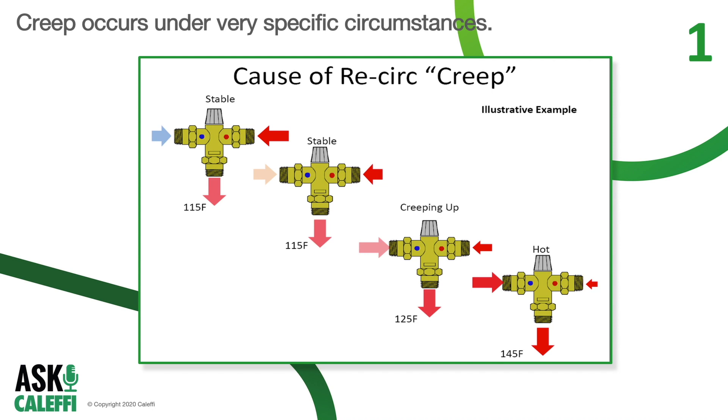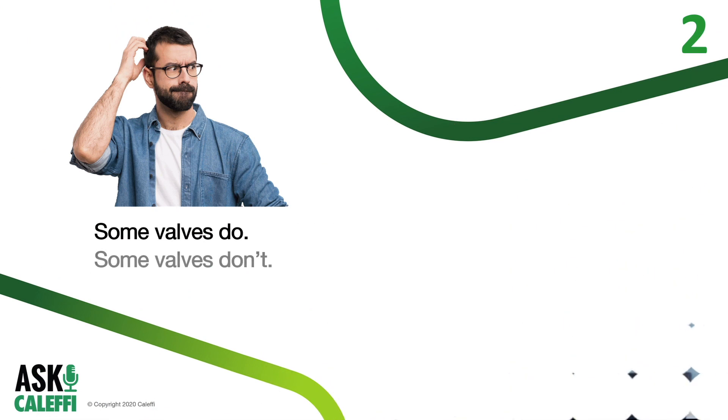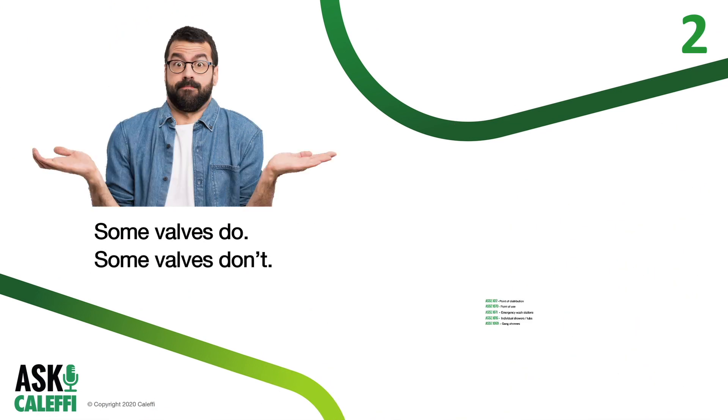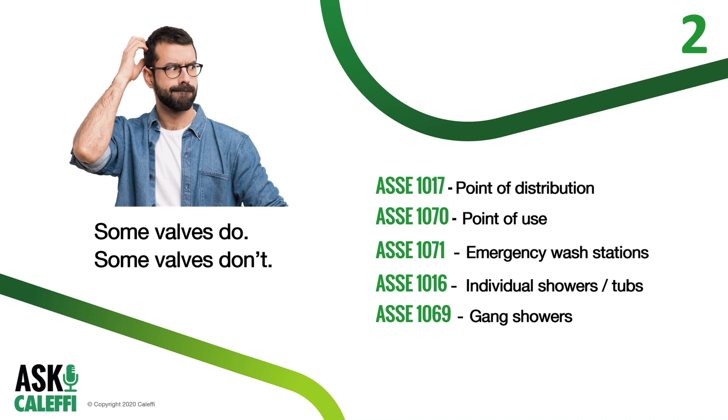If the mixing valve allows in more heat through the hot inlet than the loop gives off in heat loss, this is where recirc creep starts. ASSE 1017 point-of-distribution mixing valves are not required to have full shutoff of the hot inlet like ASSE 1070 point-of-use mixing valves. Now, some 1017 thermostatic or electronic mixing valves do have this capability, like our AngleMix and LegioMix, but not all.